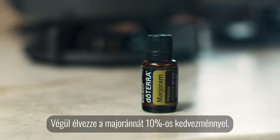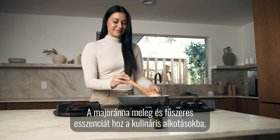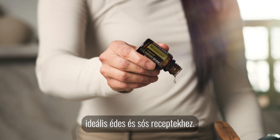Lastly, enjoy marjoram with a delightful 10% discount. Marjoram brings a warm and herbaceous essence to culinary creations, ideal for sweet and savoury recipes.